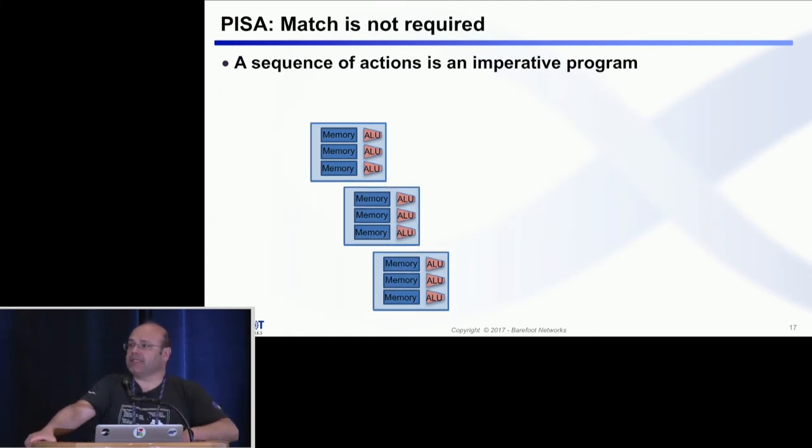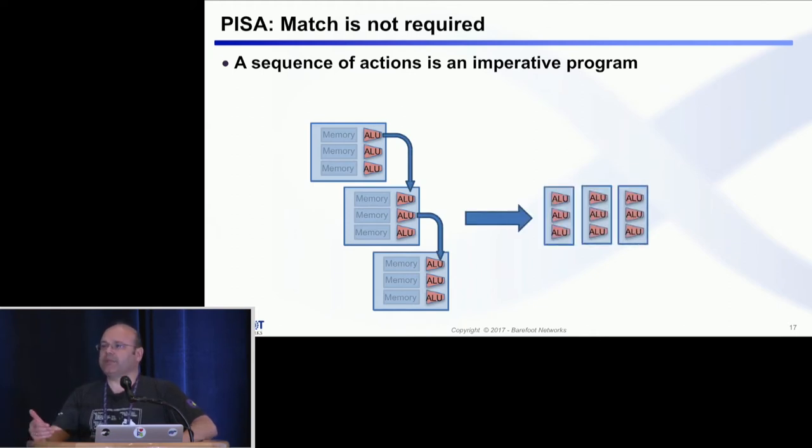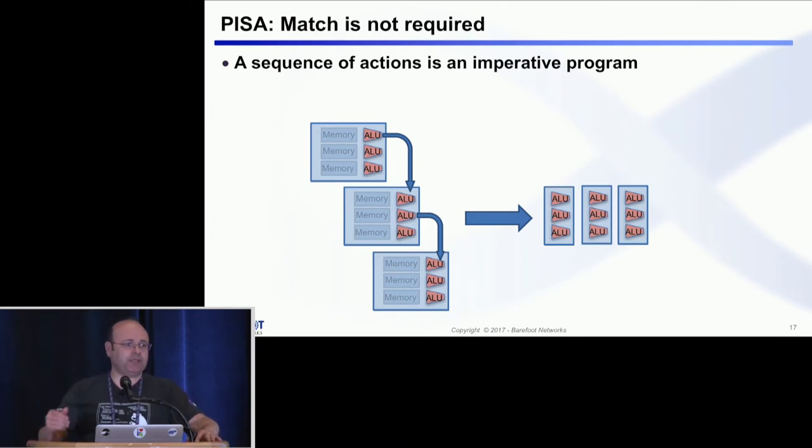It's also worth noting that match is not absolutely required in the PISA architecture. You can imagine a table that doesn't use any memory and always returns a hit — effectively it becomes just the execution of actions. One of the complaints about P4-14 was that if you just wanted to execute an action, you had to wrap it in a table. In P4-16, you don't have to use tables — the actions are right there. So P4-14 forced you to use a little extra syntax, but architecturally it is exactly the same architecture, just used to its full potential.